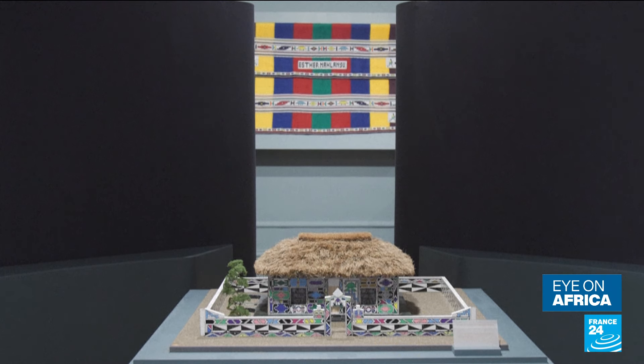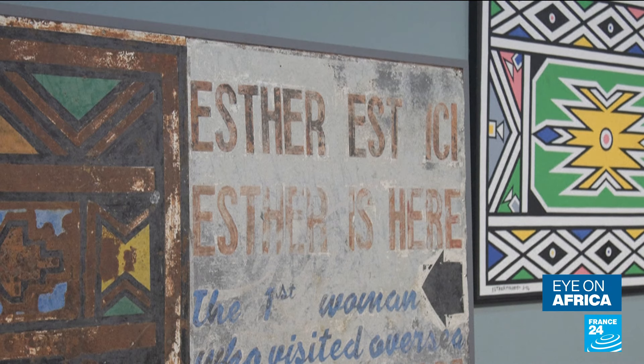With just a chicken feather, she first painted mud huts and chipboards before moving on to luxury cars, vodka bottles and footwear, as her intricate patterns became huge commercial hits.